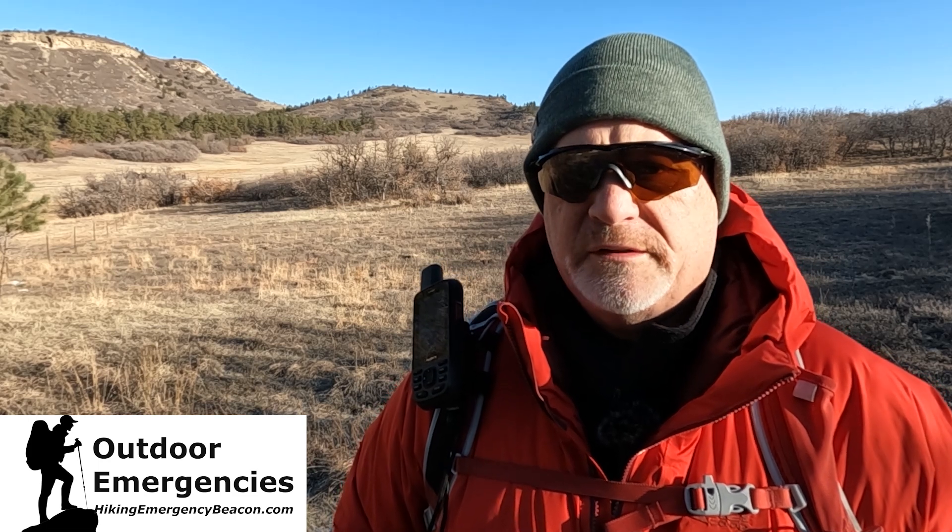Hey this is Rick from Outdoor Emergencies at hikingemergencybeacon.com and let's talk weather forecast today on the new Garmin GPS map 67i. But before we get into all that please like, subscribe, share, and turn on notifications so you'll be alerted as soon as I put up new videos.